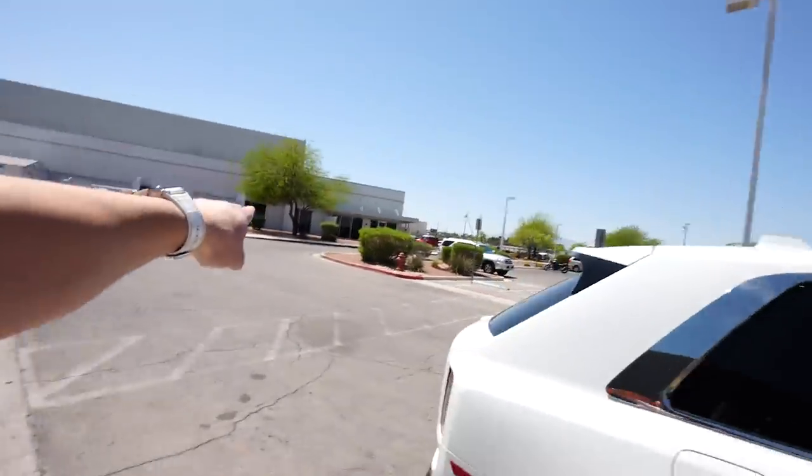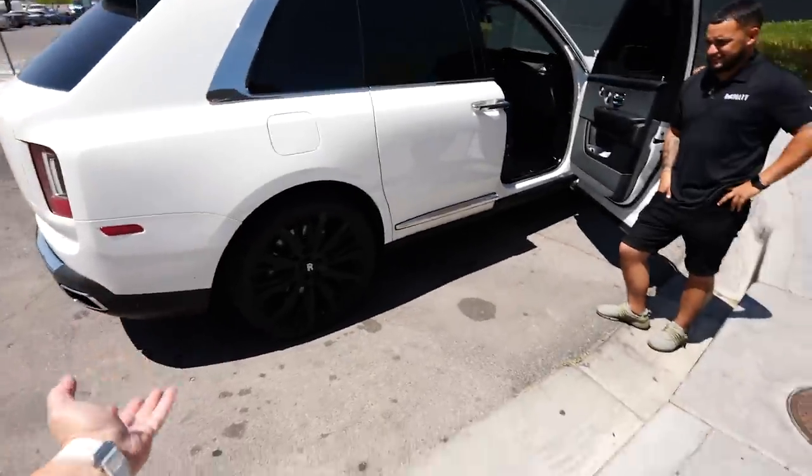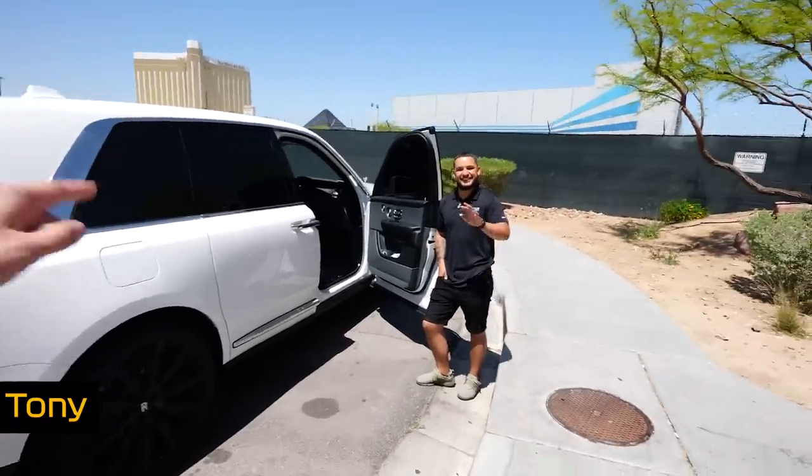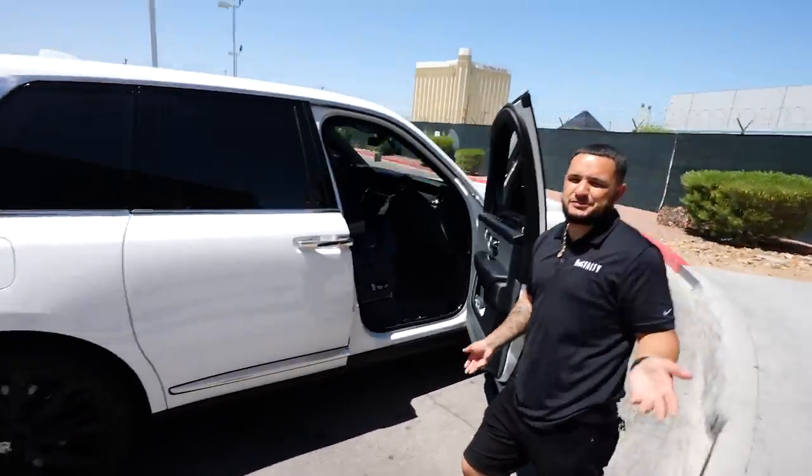Tony's going to drop me off. I don't really need to be dropped off because JetSuiteX is just that building right there. I kind of want to get my car washed, and since I own a car wash, I don't know why my car is never washed. We're always busy — I've always got cars in there and I can't wash my own car because then I'm putting a customer behind.